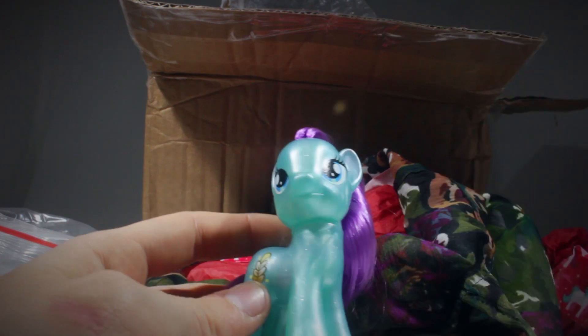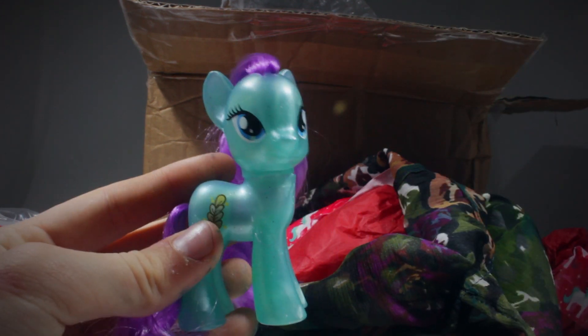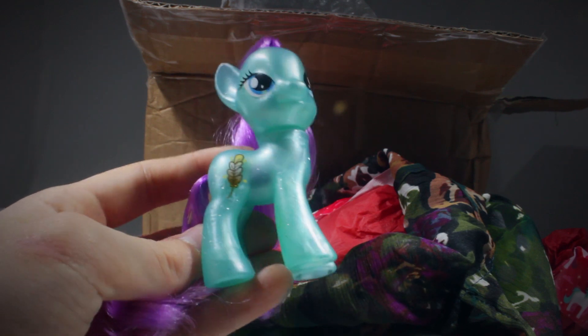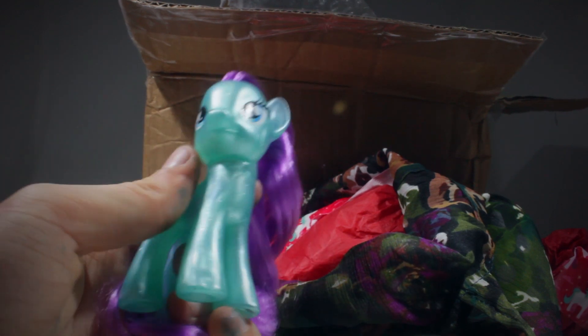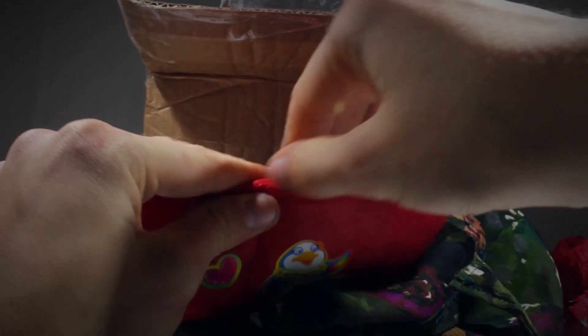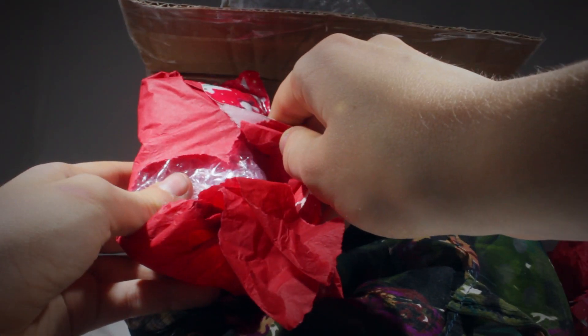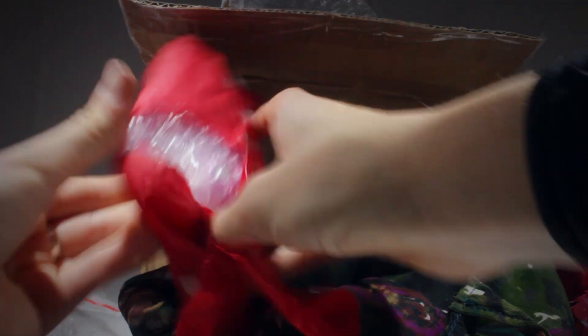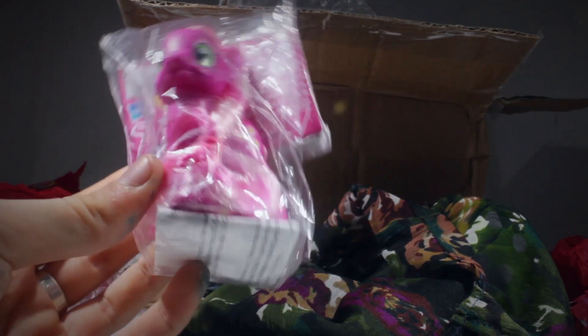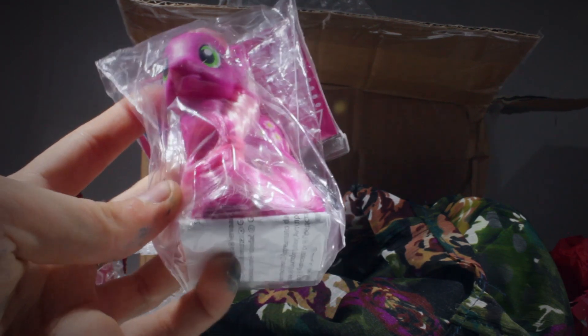Thank you so much. They stopped selling normal MLP like a long time ago, and I never even saw this one in stores, but I always really wanted it. Thank you so much. She'll make such an awesome sister. It's like Christmas, but better. Cheerilee. Thank you so much. I don't have normal Cheerilee.